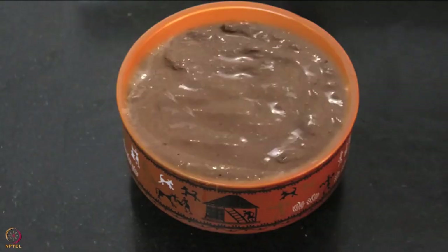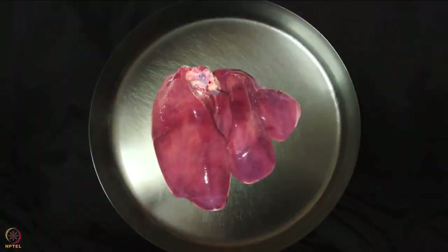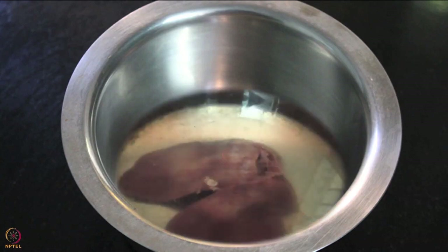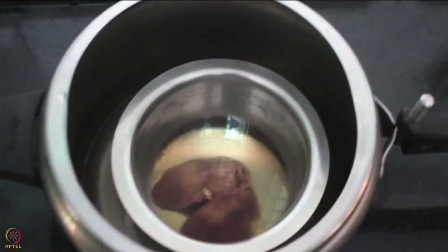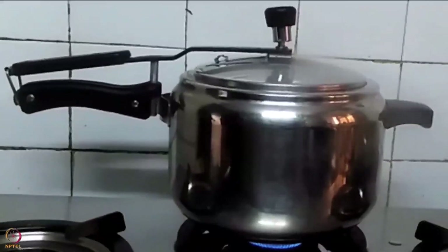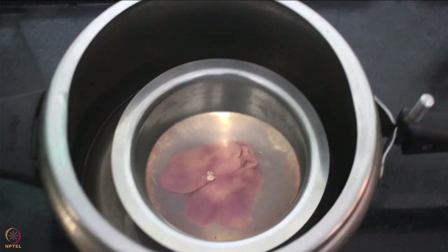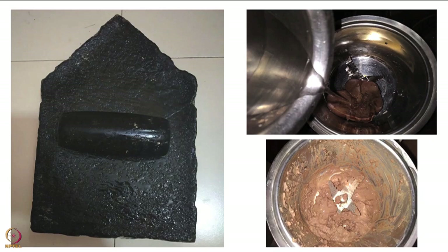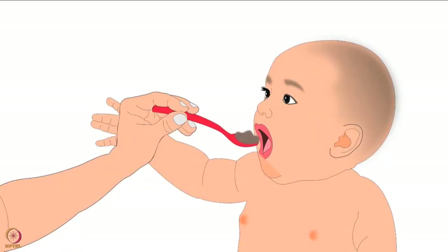The fourth recipe is chicken liver puree. You need one chicken liver. Take the washed chicken liver in a steel pot, add water to cover, and pressure cook for three to four whistles. After it cools down, take it out on a plate, make a puree using a mixer, and feed it to the baby.